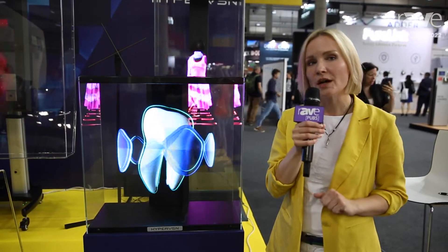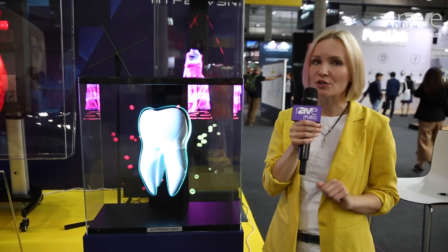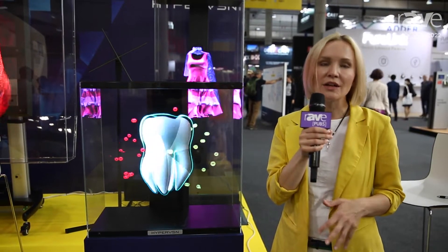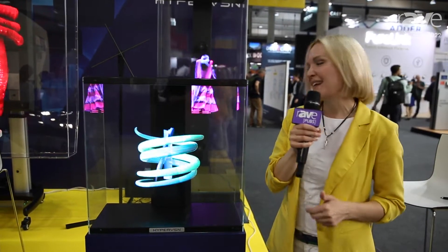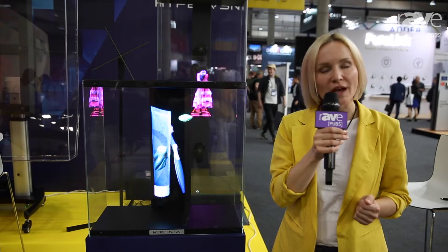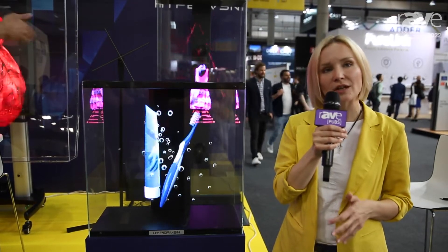The main feature of the HyperVision SmartV product is also Ethernet and HDMI connectivity, which allows integrating with the product and creating different kinds of applications that allow interacting with a hologram.